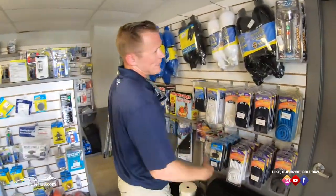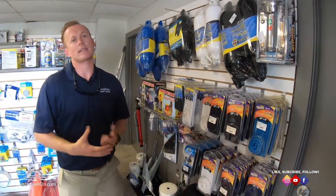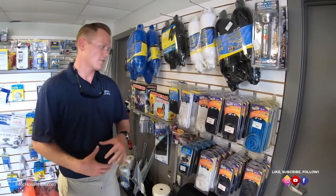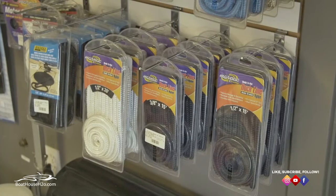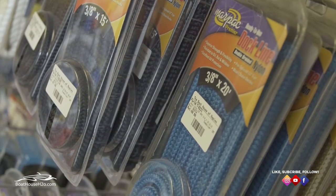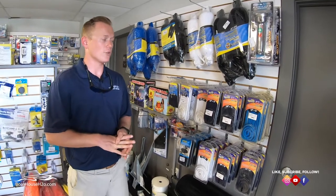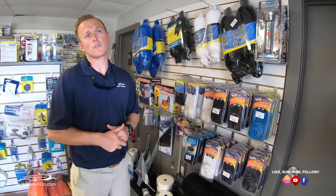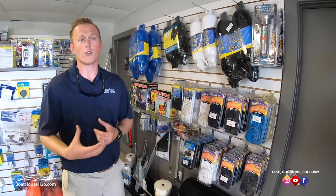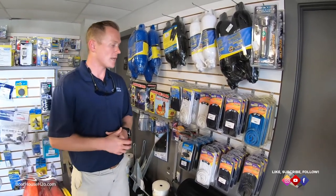Starting first thing on this wall: anytime you purchase a new boat through the Boathouse you're going to get two new dock lines. Some people like to have an additional two to make it four on their boat, some prefer longer or thicker dock lines. We sell a complete assortment of different colors and styles. My personal favorite are probably the three-eighths or half inch by twenty foot. I personally like darker lines like blues or blacks, because in our area with so much saltwater and moisture in the air, white lines will deteriorate a little bit quicker than a darker line would.